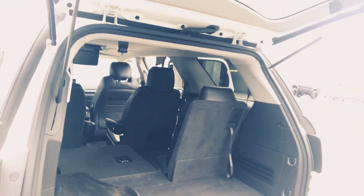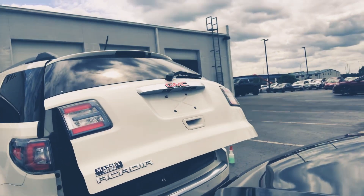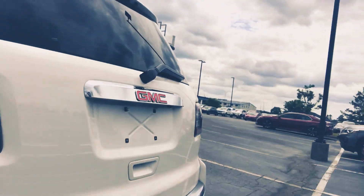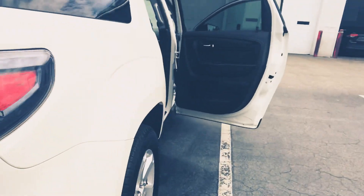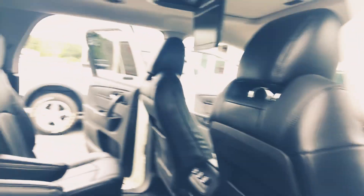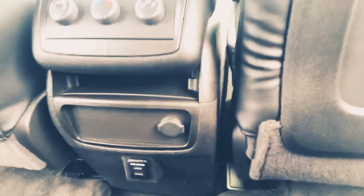It's also got the automatic lift gate. And here you will see your sensors for backing up as well as your backup camera. Cup holders in easy, convenient spots for any children or passengers you may have out back, with a climate control charging outlet.